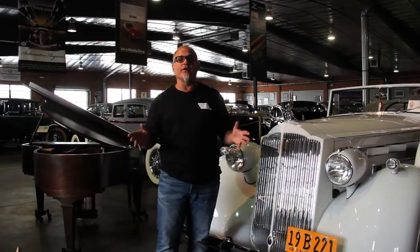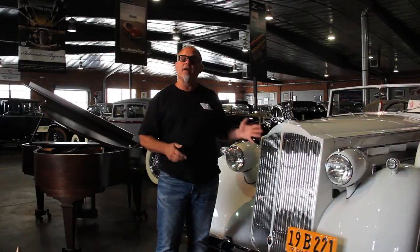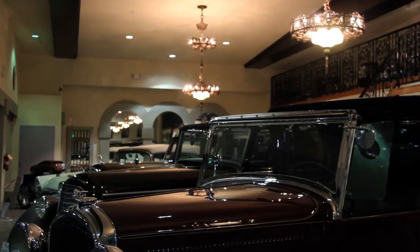At the Automobile Driving Museum, we break all the rules of what a museum's all about. The look and no touch is out the door here. Really what we want is people to come in here — they can walk down the aisles, and our docents will take them in between the cars.